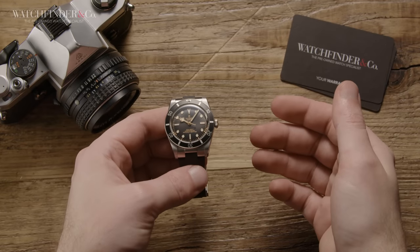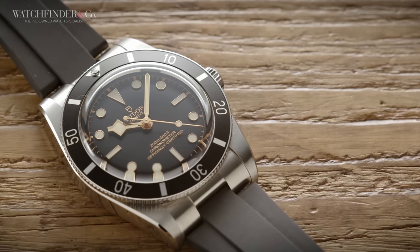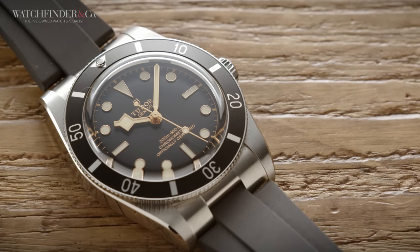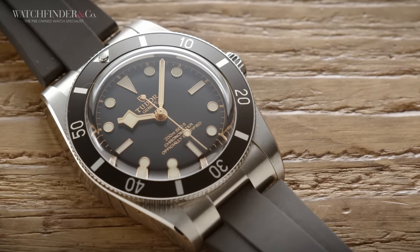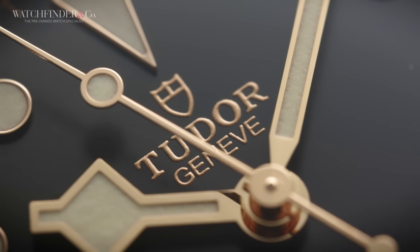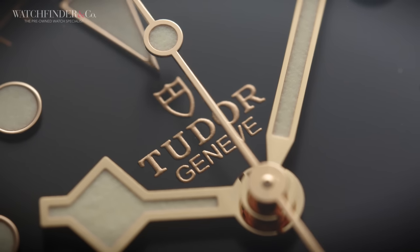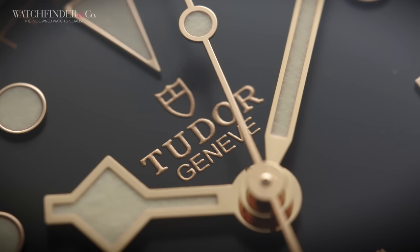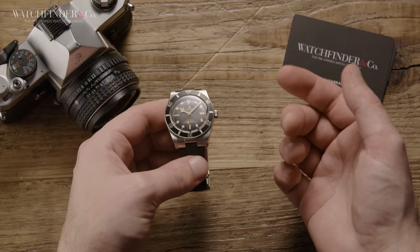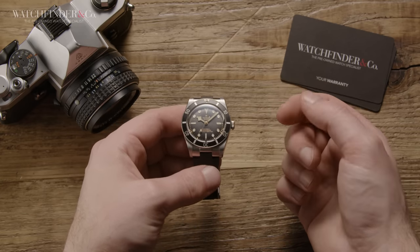So there you have it — a surprise result for the Tudor Black Bay 54. Perhaps you've tried it on and agree, or thought differently. Let me know your experiences down in the comments below. And whether you've tried it or not, let me know what you think about Tudor's trajectory and how you think it fits in with current and future watch trends. If you enjoyed the video, please do like and subscribe, as it really does help us make more. Thank you, and see you in the next one.